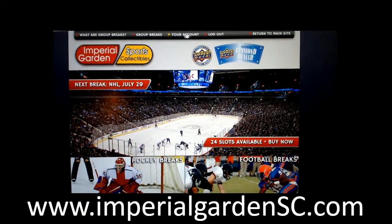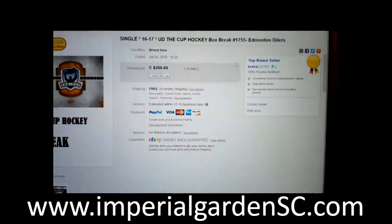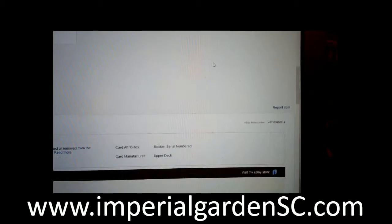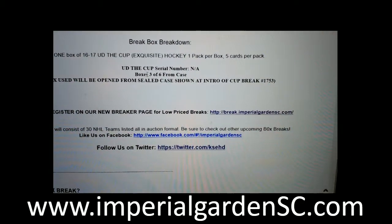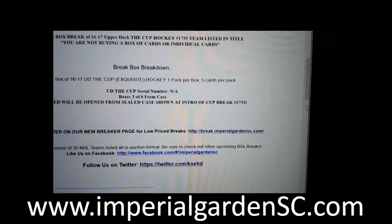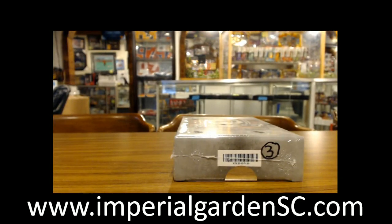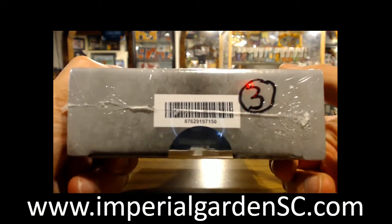For anybody who has a break site, spots are flying. This is break 1755 and this is going to be box number 3 of 6 from our 6-box case. For anybody that wasn't at break 1753 which was opened on Sunday, we have that link posted below. So box 3 of 6.